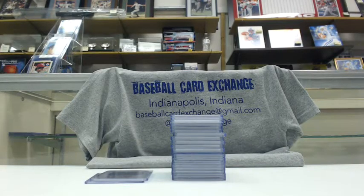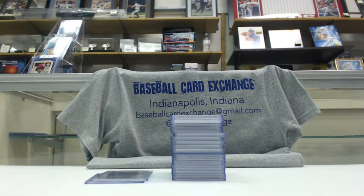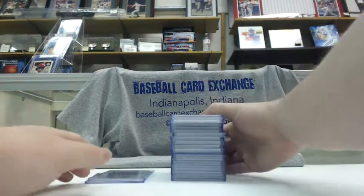Three boxes were Immaculate, Five Star, and Treasures from 2014. Start with Immaculate.